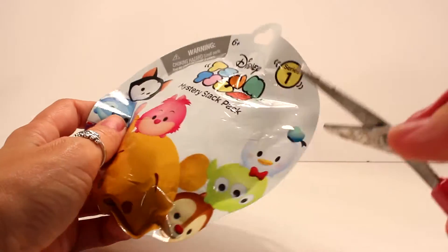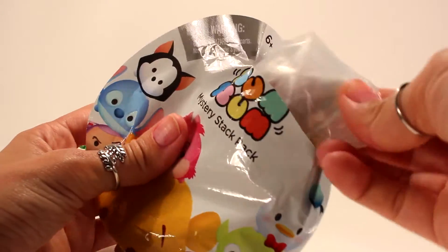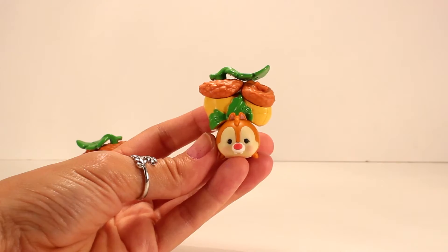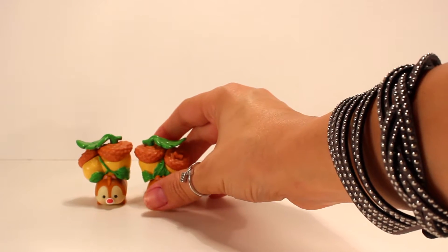Here we go, number two - and oh my gosh, I got another Dale! You guys just saw him so we'll go ahead and move on to the next one, and hopefully it won't be another Dale, as cute as he is.